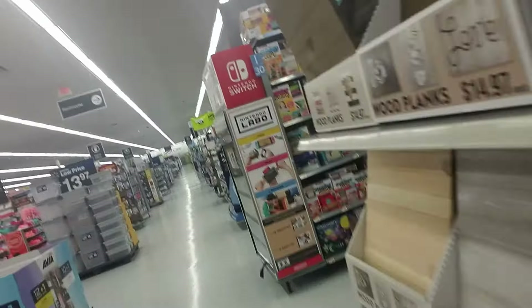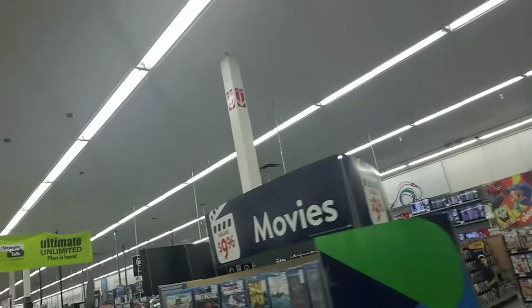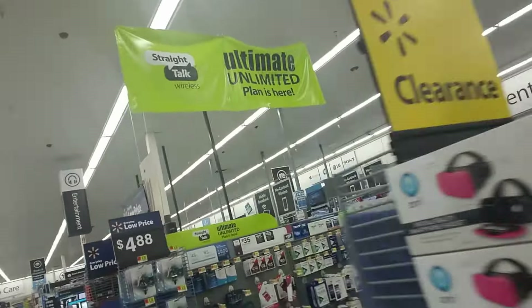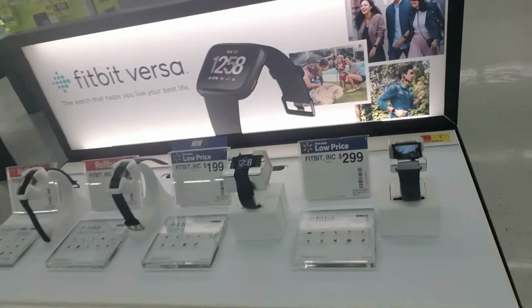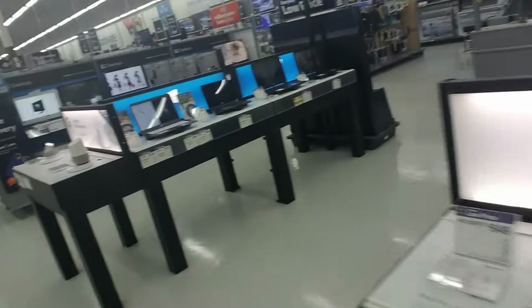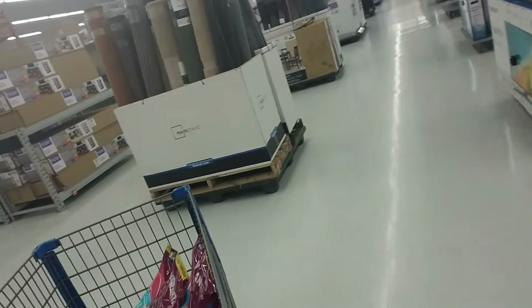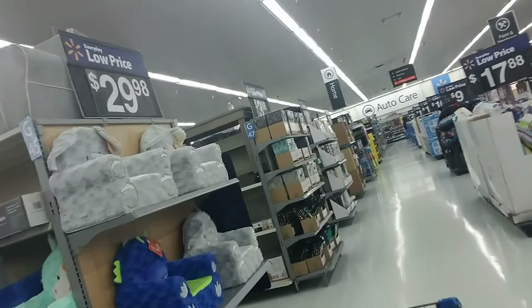I'll be back in the store before then. Back here we have the electronics section — look at all those TVs, it's crazy. This is a great time to go shopping because there's hardly anybody in here. You have stuff like a Fitbit, laptops, iPads, and those big brother smart home things.